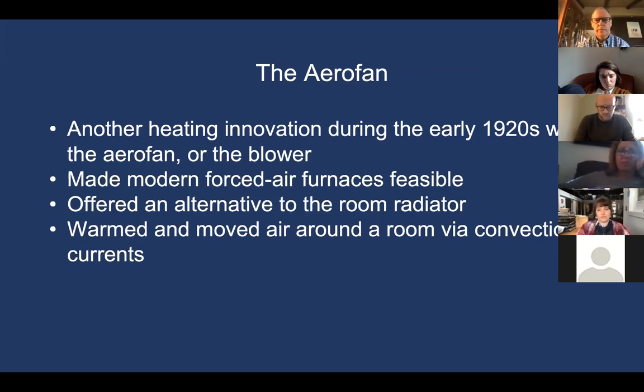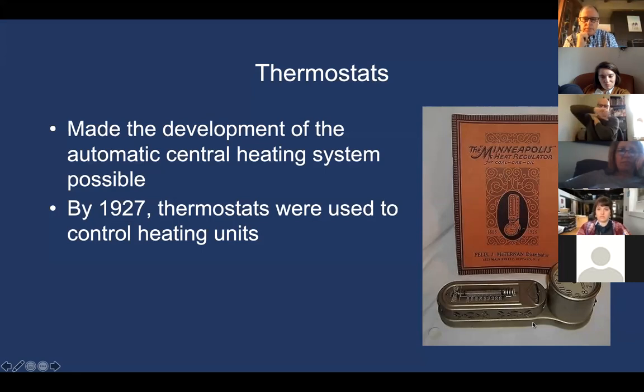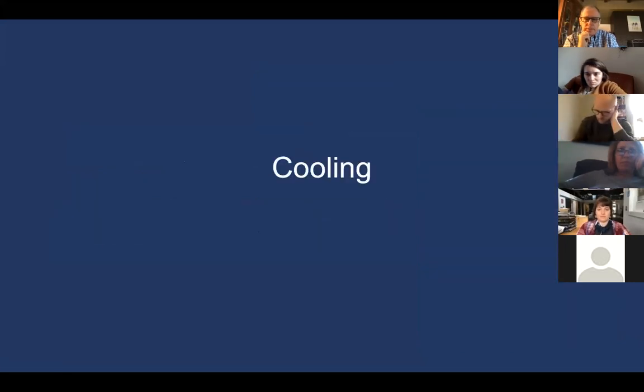By the mid-1920s we were using thermostats to control heating, and we begin to see the first modern heating and cooling systems installed in houses. Early thermostats from this era — strangely, they all seemed to include a clock — are very similar in principle to what we'd expect a thermostat to look like today. You will still occasionally see these hanging on the walls of older houses, although almost never in use anymore.